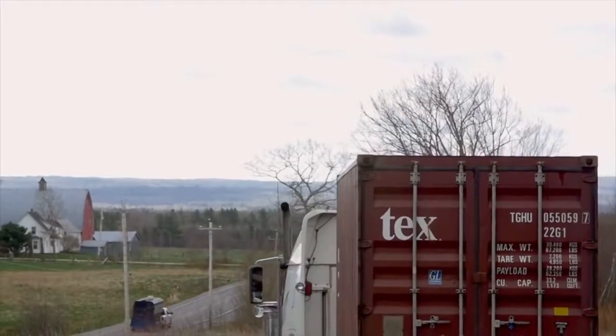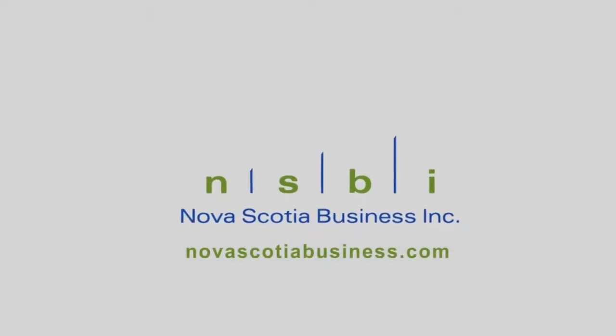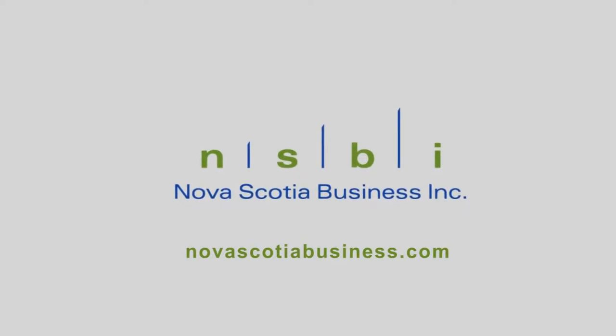Memor Time, made on Eastlink TV, is presented in partnership with Nova Scotia Business Inc. NovaScotiabusiness.com